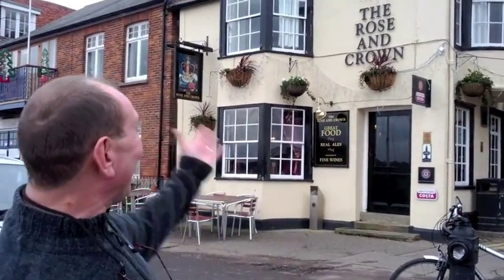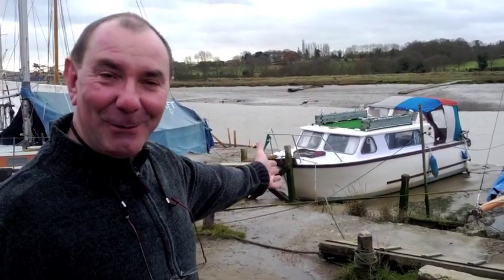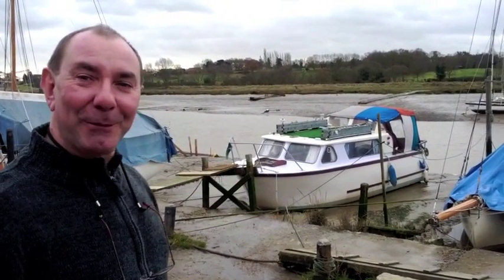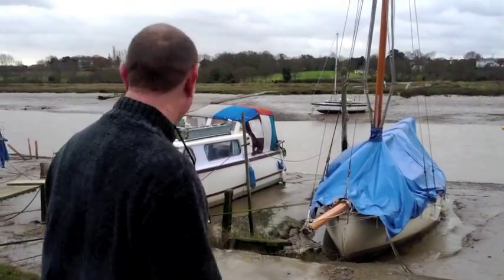This is the virtual tour of the boat for my pot plants. We had to do a voiceover for this first section because the wind was so bad. We're outside the Rose and Crown pub in Wivenhoe and we're walking down to the boat for my pot plants, which is on the quay on the mooring outside the pub. I'm just saying to Oliver, my son who recorded this film,